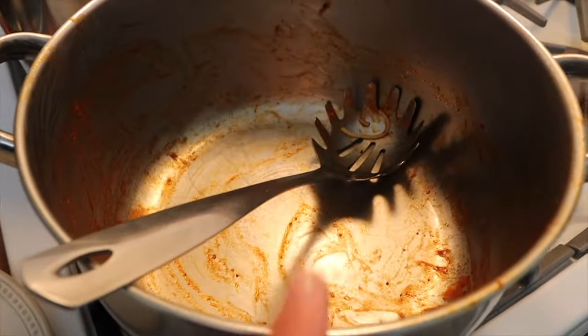I forgot to film dinner — I'm so upset. But we had spaghetti with little sausages and it was good.